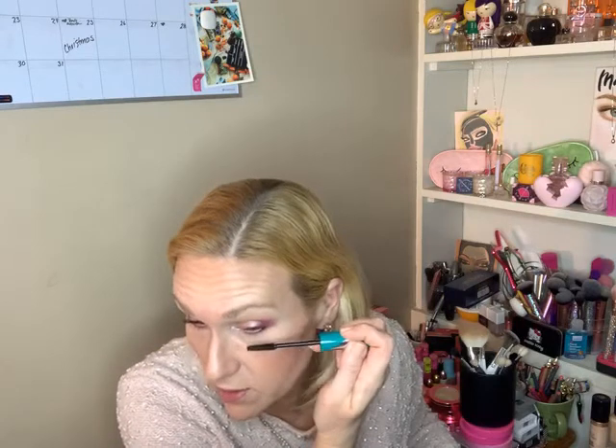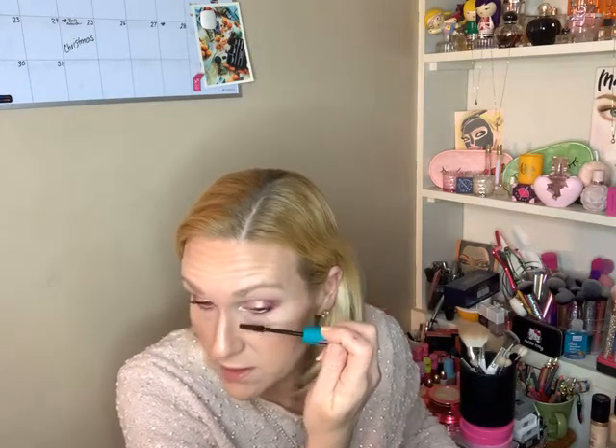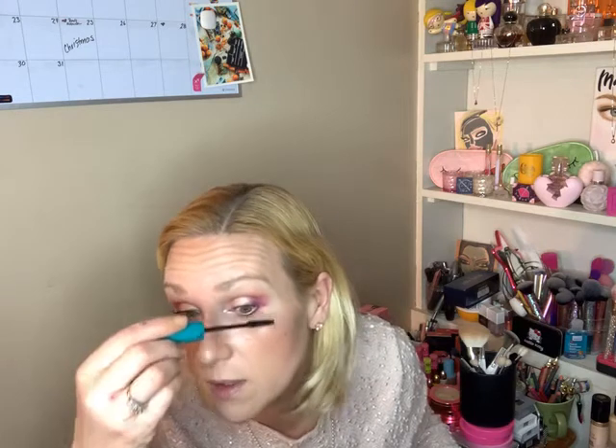Her eyeshadow is four pan and it's $56. Somebody might say, well, you bought four-pan Tom Ford eyeshadow palettes which were $86 — and they're right. I just hadn't got around to Charlotte Tilbury yet, but I would have eventually.